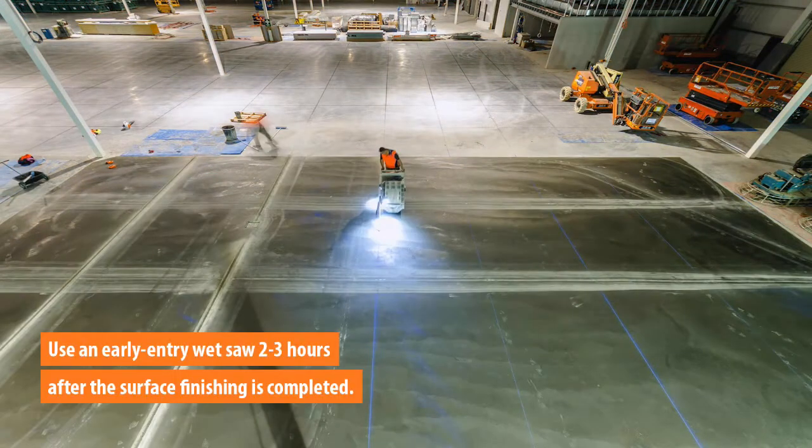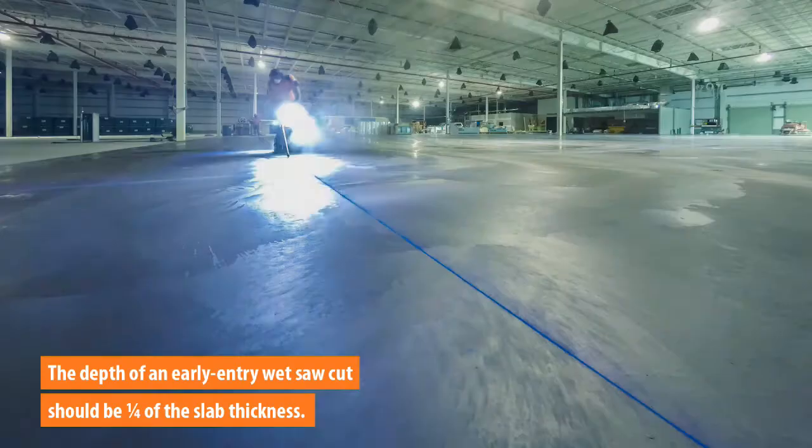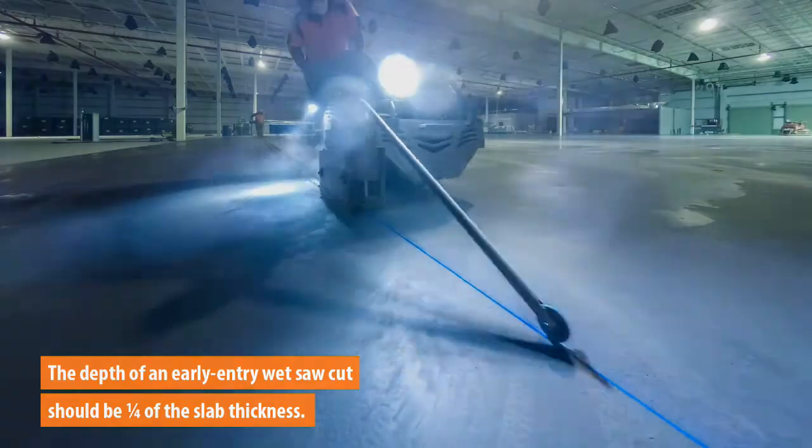The timing of joint saw cutting is critical. The use of an early entry wet saw is recommended within two to three hours after the finishing of the concrete surface is completed. The recommended depth for an early entry saw cut is approximately one quarter of the overall slab thickness.